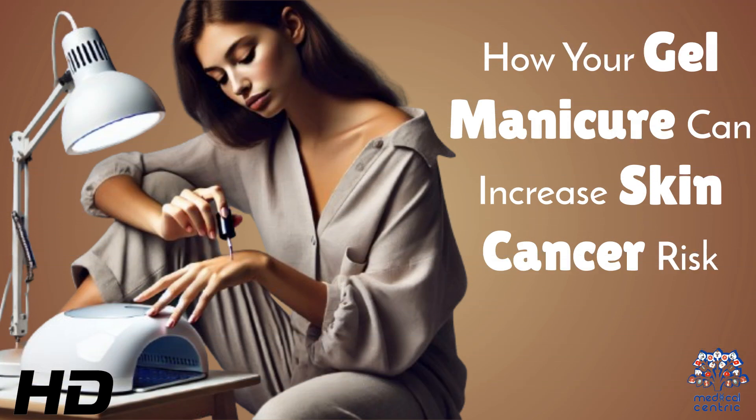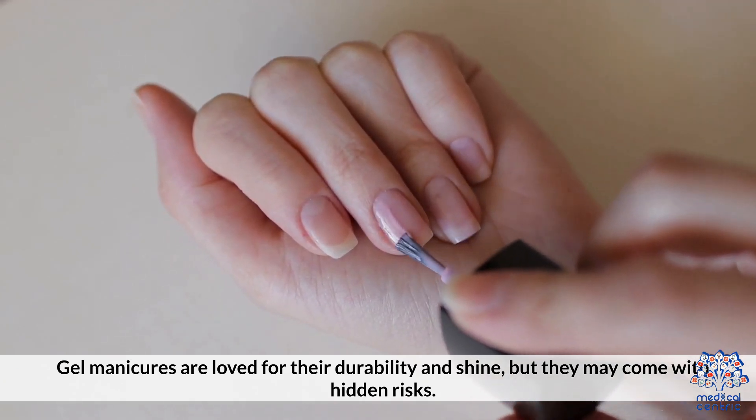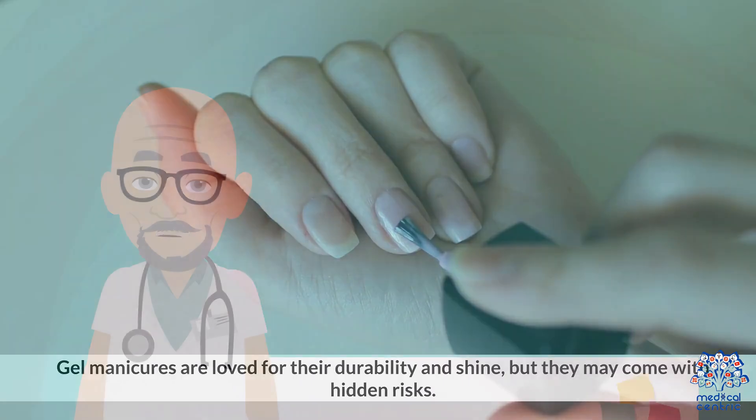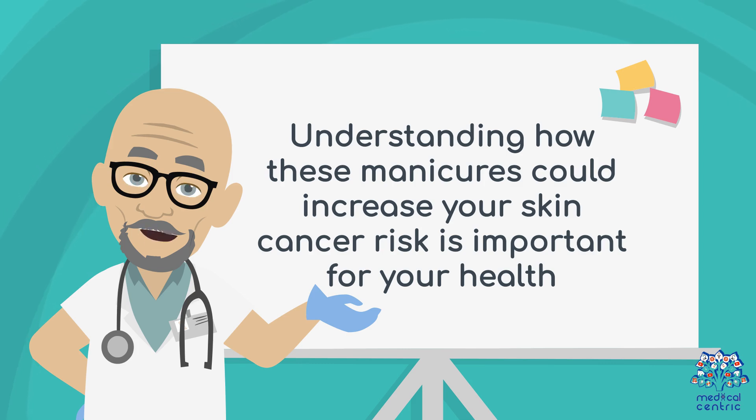Today's medical-centric topic is How Your Gel Manicure Can Increase Skin Cancer Risk. Gel manicures are loved for their durability and shine, but they may come with hidden risks. Understanding how these manicures could increase your skin cancer risk is important for your health.